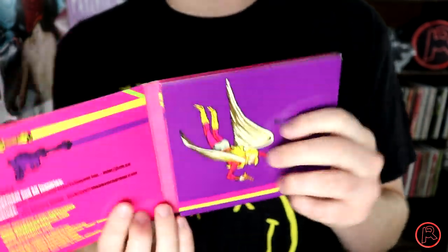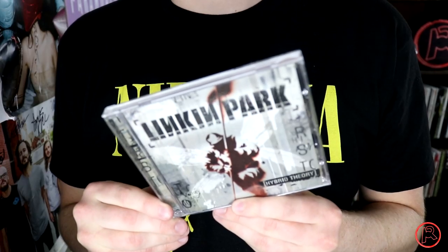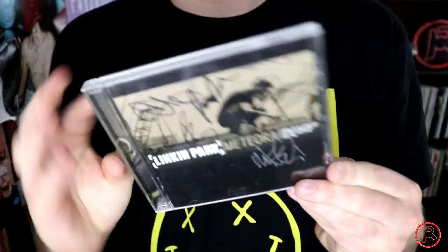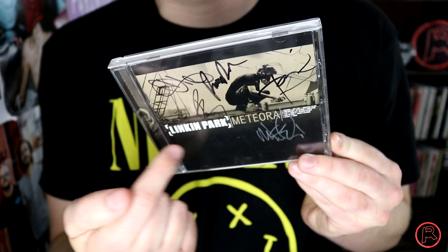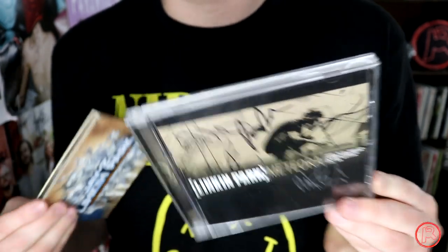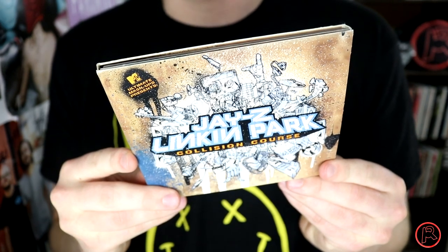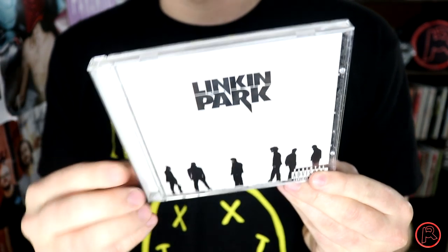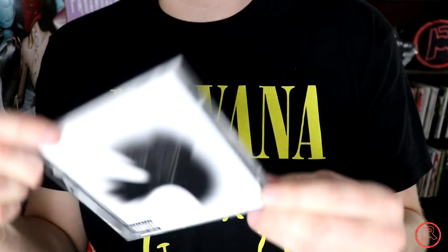The debut self-titled EP by Lights — who was at the time definitely more of a scene queen, as you can see from the artwork. Lily Allen's It's Not Me, It's You. I own every single Linkin Park album: starting with Hybrid Theory, then Meteora — which is really important to me; this is one of my prized possessions, signed by every single member of the band including Chester Bennington, sent to me by a fan a long time ago. Collision Course — the Jay-Z and Linkin Park mashup album, which is actually really really good. Minutes to Midnight — the first album I was a fan for when it was coming out.